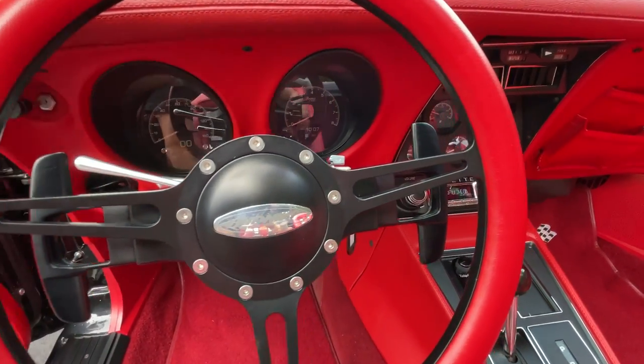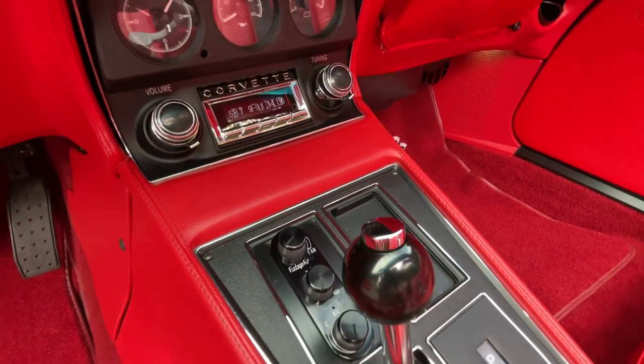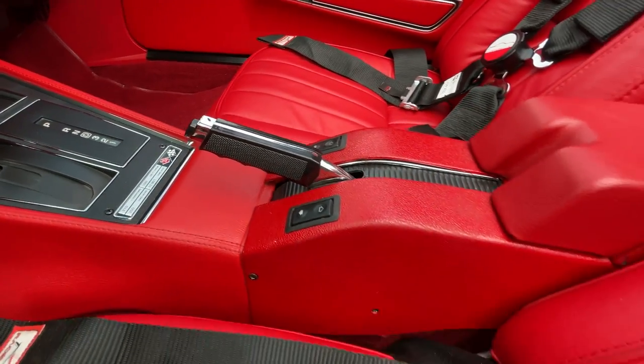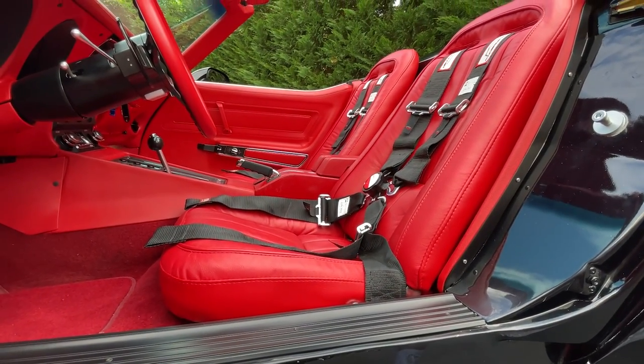All of the gauges have been upgraded to decoded digital gauges, both front and center. Vintage air conditioning and a retro sound radio with Bluetooth will keep you feeling cool. When you're ready, pop the top, press the electric windows down, and let your hair blow in the wind as you drive this classic and make new memories.